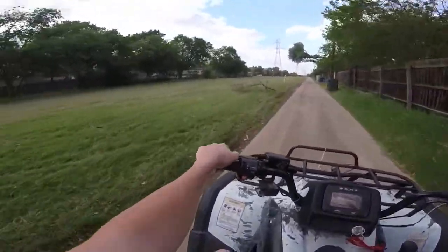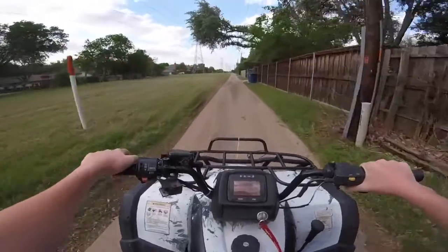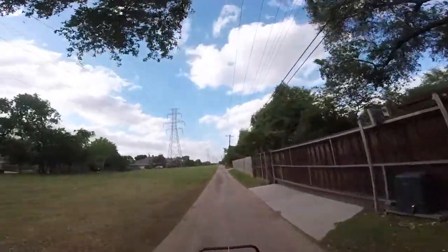It's like 80 degrees out today. Pretty nice, not too cloudy.